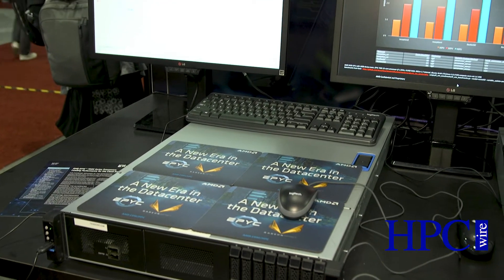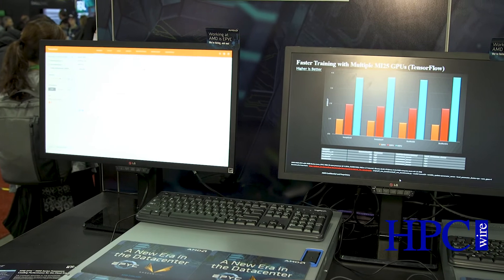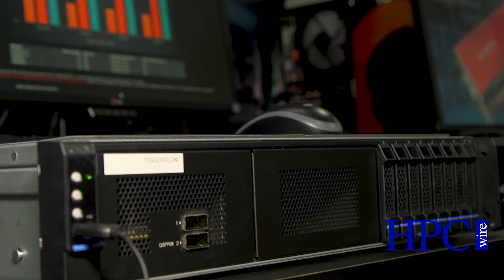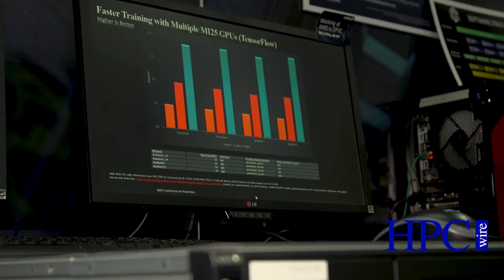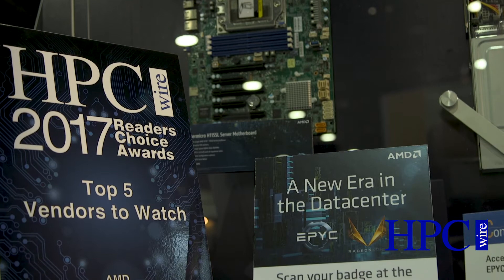One of the systems we have is by Inventec, the Inventec P47. That is this innovative single socket design — they've actually exposed all 128 lanes of PCIe. We've got four GPUs plugged into that, a couple of NVMe drives, a couple of NIC drives, really exposing the IO capabilities that the EPYC processor brings to the table.